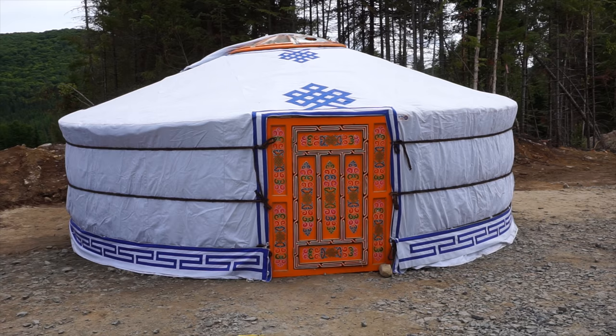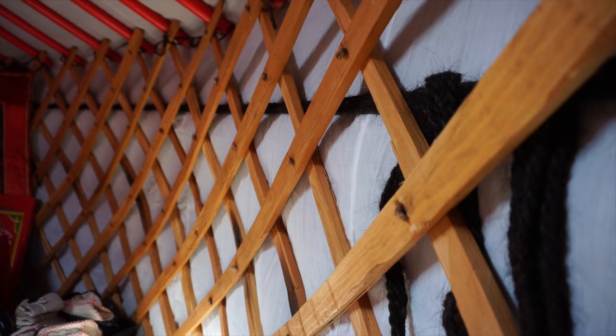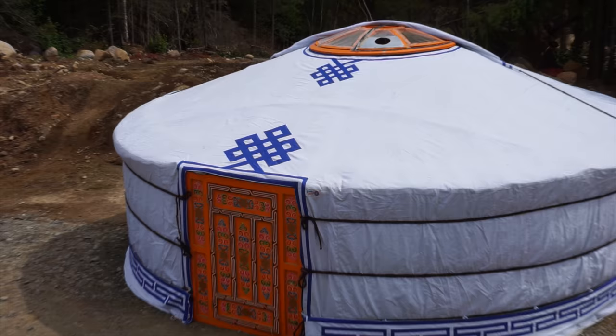Starting from the outside in, the exterior is made from cotton canvas. Then we have a thick layer of sheep's wool felt to keep everything nice and warm. Then we have an inner cotton liner that you can see here, and you have the wood structure, which are like the bones of the yurt. For North American climates, we like to add a house wrap for waterproofness.